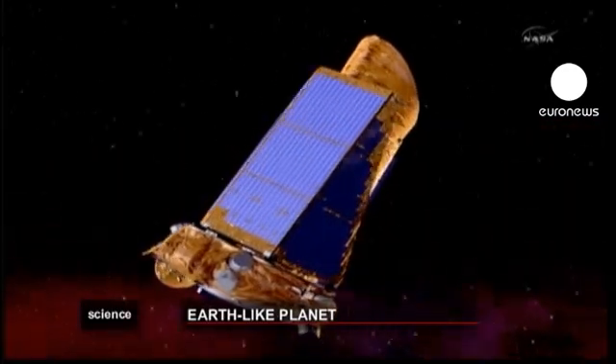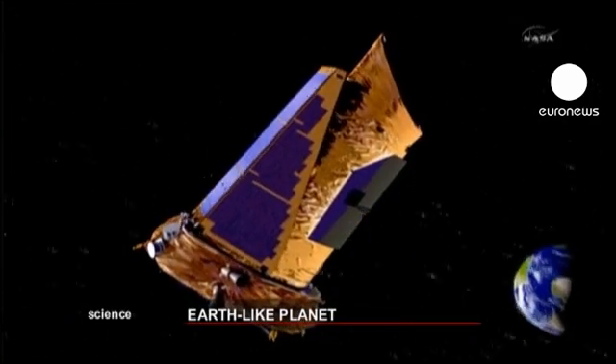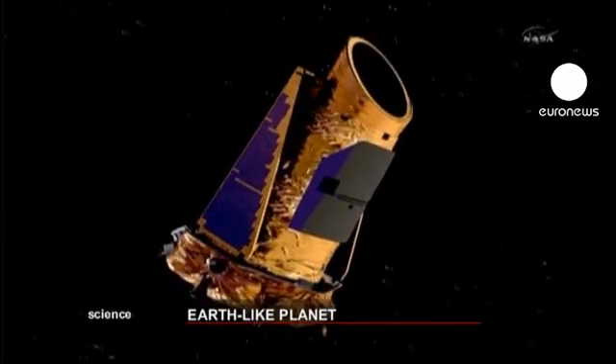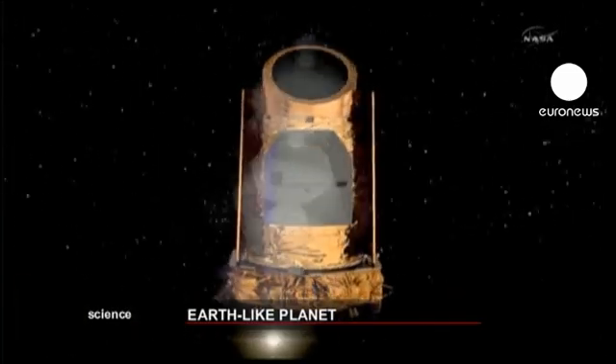Scientists used the Kepler orbiting space telescope to identify the planet. This sensitive device spotted Kepler-22b after it passed a host star, dimming its light in the process. Kepler has been staring for the past couple of years at one particular area of sky containing over 100,000 stars, looking for very slight dips in the star's brightness as something goes across in front of the star. It's called the transit method.